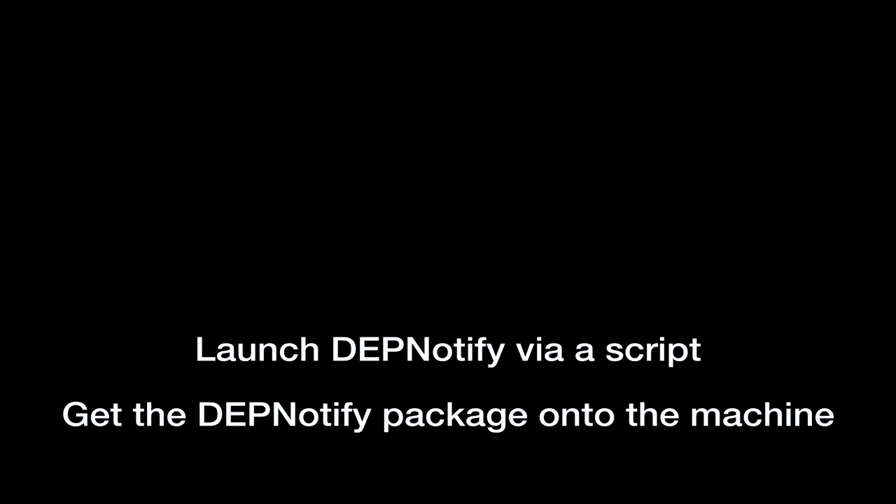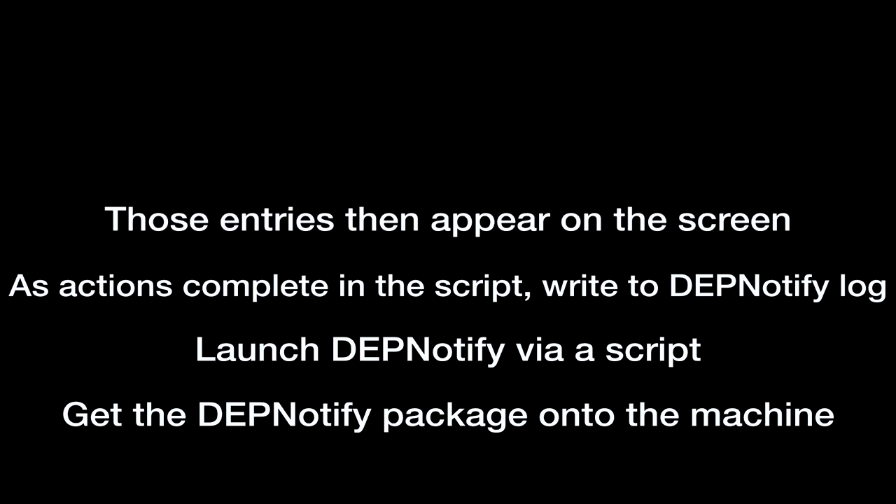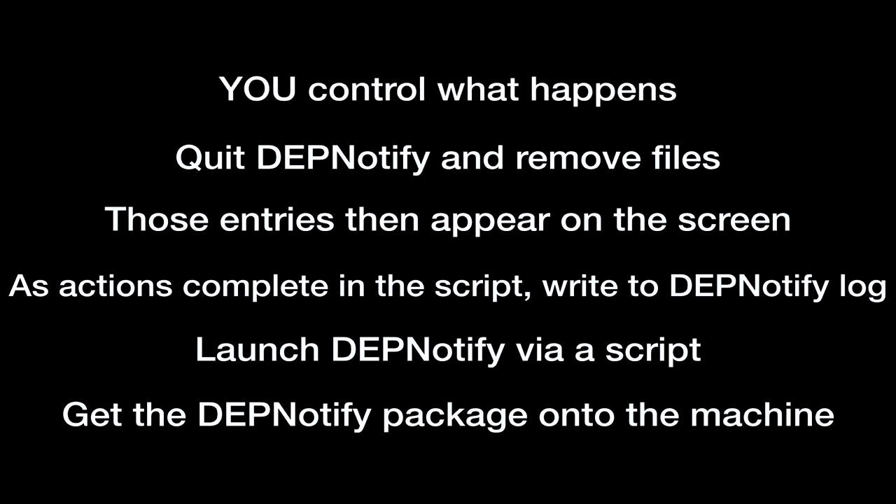The order of operations is: get the DEP Notify package onto the machine, then launch DEP Notify via script. As actions complete in the script, it writes to the DEP Notify control file or log. Those entries appear on the screen as we already talked about. It quits DEP Notify, removes those files, and then the most important thing is you control what happens. So you saw my demo there — it's wide open, whatever you guys want to do with DEP Notify.